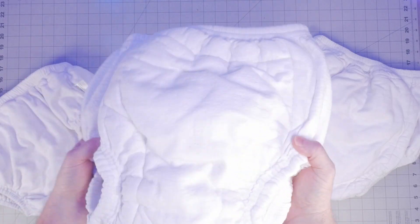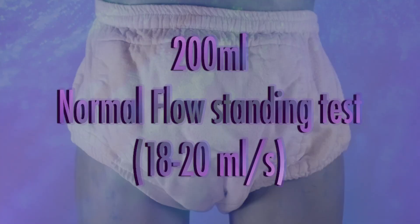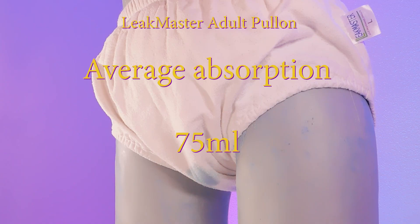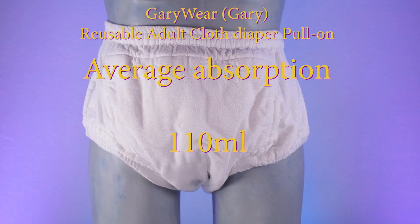For our first test, we tested these products without waterproof covers to see how they manage fluids alone. This is a normal flow standing test at 200 milliliters capacity. In this test, all products absorbed only a small amount of fluid before needing to rely on a waterproof cover. The Leek Master averaged 75 milliliters, the Babykins averaged 75 milliliters, and the Gary Wear averaged 110 milliliters.